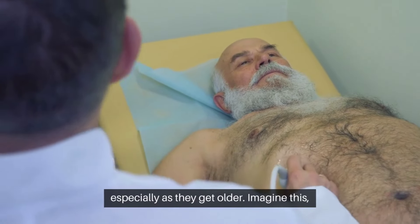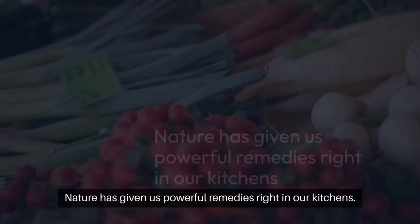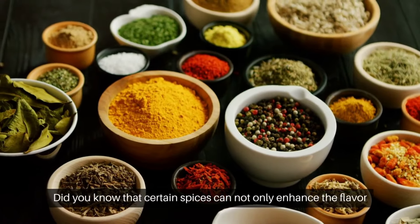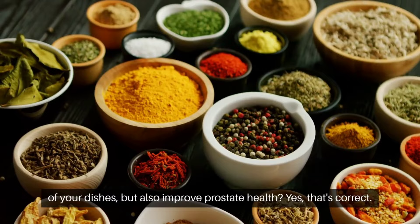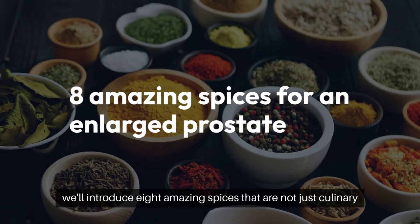Why focus on the prostate? It's a small gland that has a significant impact on men's health, especially as they get older. Imagine a walnut-sized gland causing discomfort and anxiety for millions around the world. But here's the good news: nature has given us powerful remedies right in our kitchens. Did you know that certain spices can not only enhance the flavor of your dishes, but also improve prostate health?